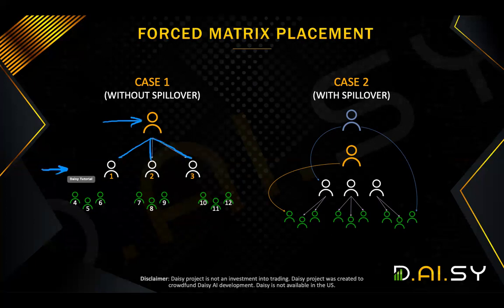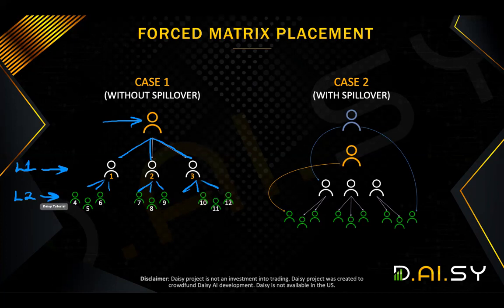On your level one of your matrix, there are only three spaces, because it uses a three-by-10 matrix. On level two, each person from your level one has three spots, so on your level two there'll be nine available places for people to drop in. Level three will have 27, and so on — three by three by three, up to 10 levels deep.